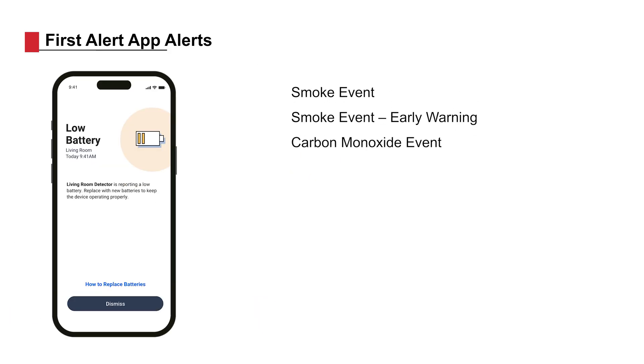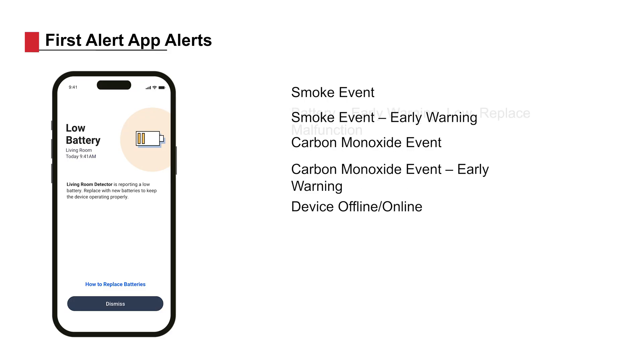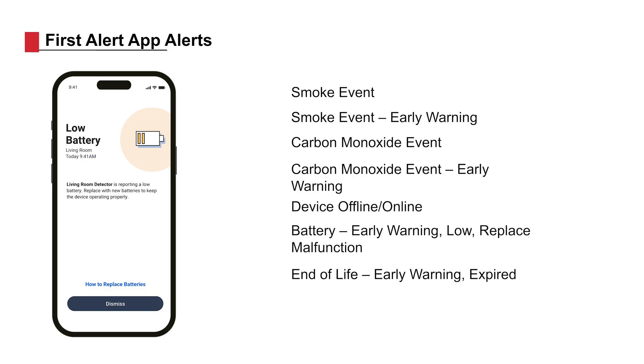You will also receive alerts if the SC5 reports a low battery, is offline, needs to be cleaned, or has reached its end of life.